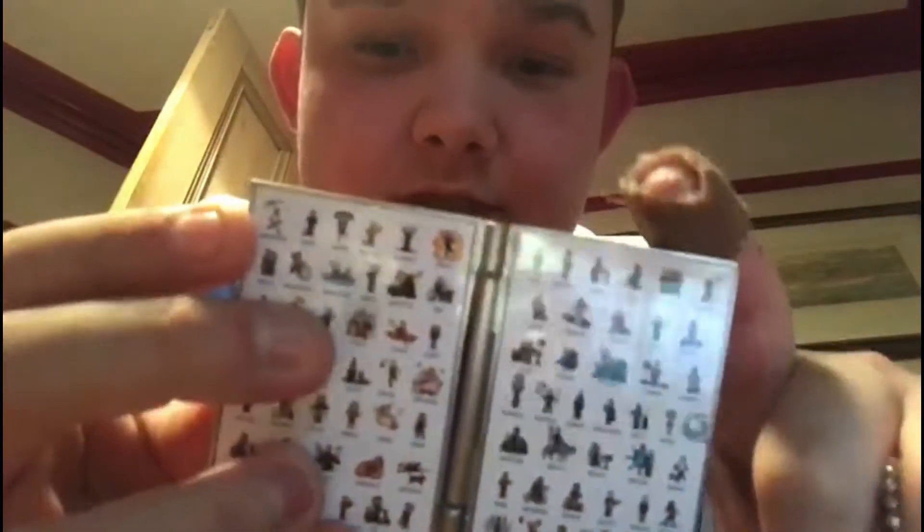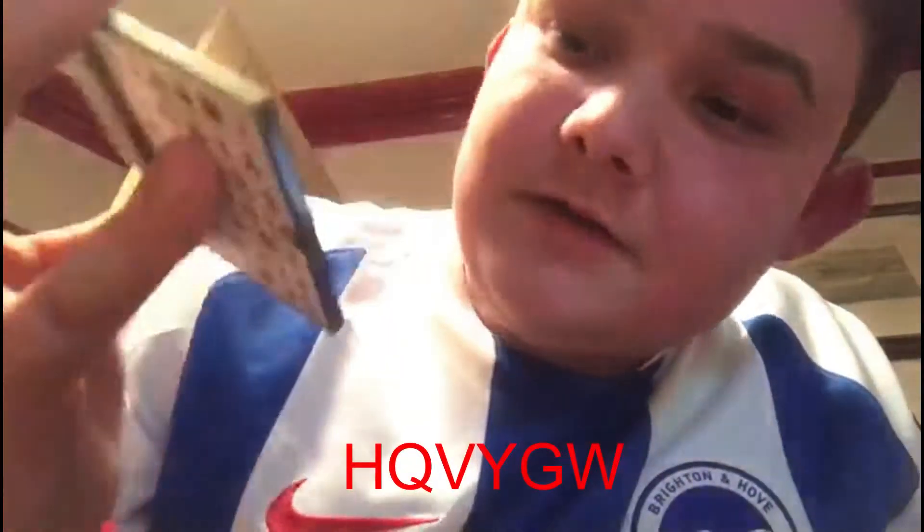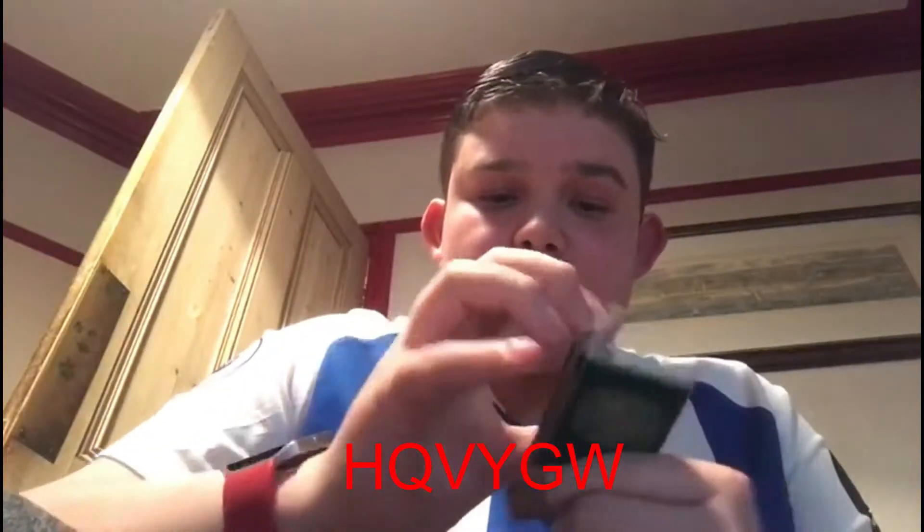This is part of my collection - a very small part - but here is a lackey coin from geocaching HQ. If you don't know what geocaching is, pop up to that card for newbie tips number one. Here are all the lackeys, this is the 2018 one. You can discover it - the code is HQ-VY-GW. They're all different shapes, but if it's a trackable it should say somewhere on it 'trackable at geocaching dot com' - that's how you know it's trackable.